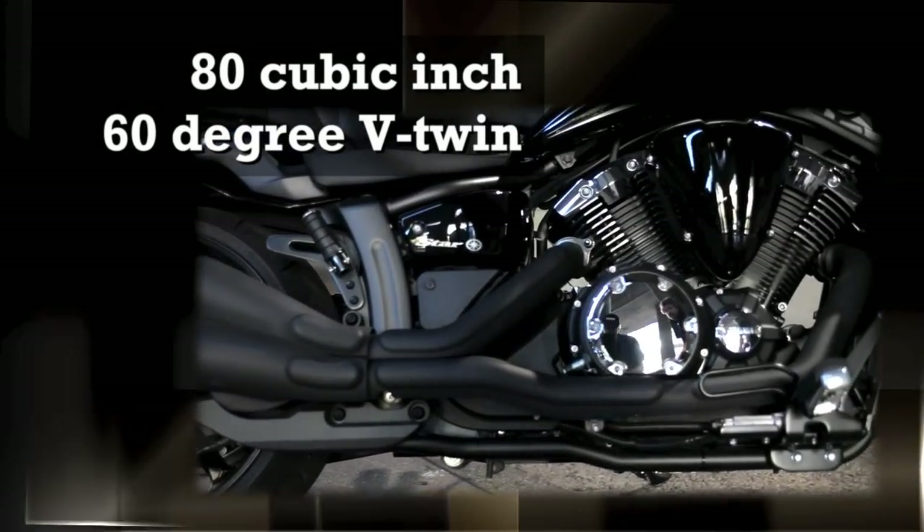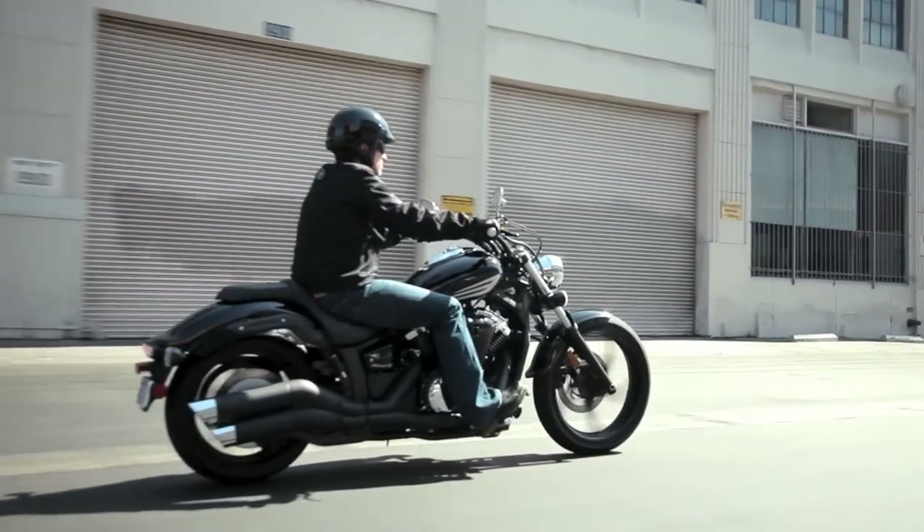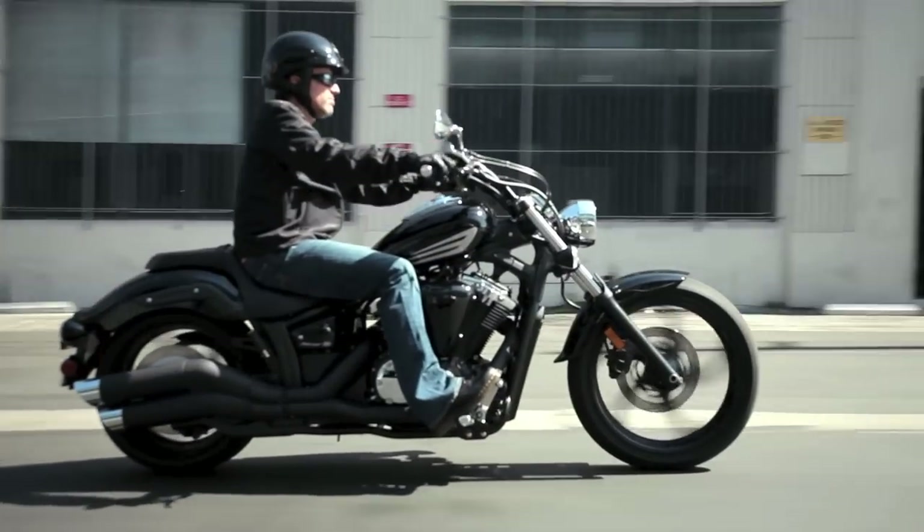Let's start with an awesome 80 cubic inch, 60 degree V-twin engine with dual counterbalancers that delivers abundant power and smooth performance.